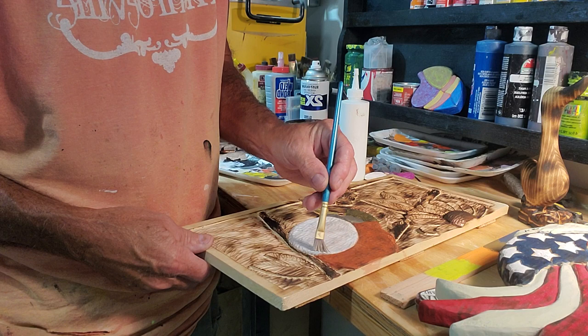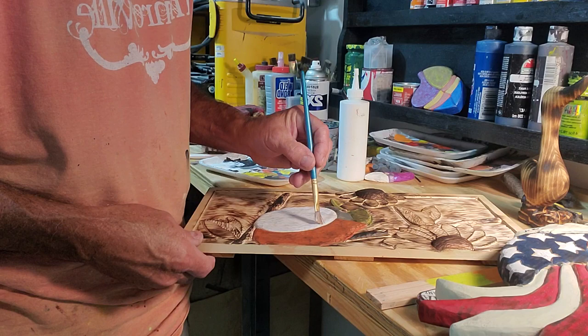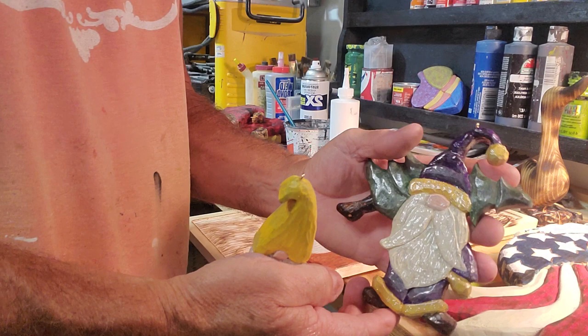This created a new place in my shop right here where I can paint — moved some things around. And of course, I've got — hang on a minute, folks. Here's some of the gnome Christmases I'm doing.